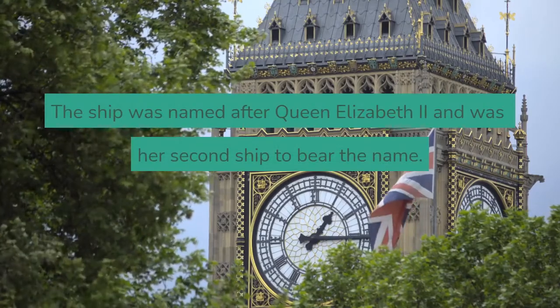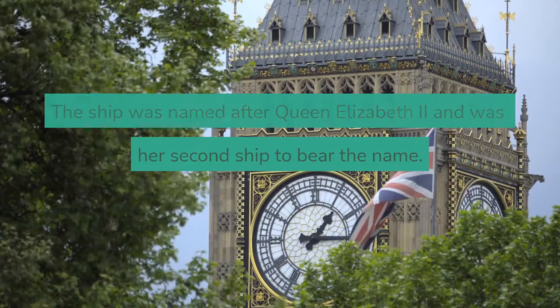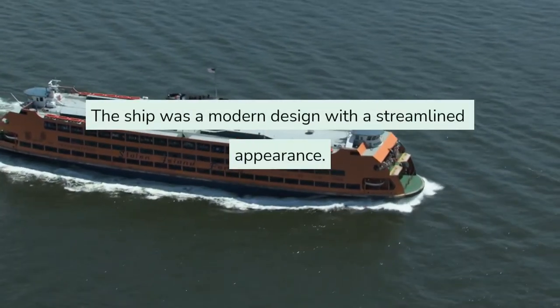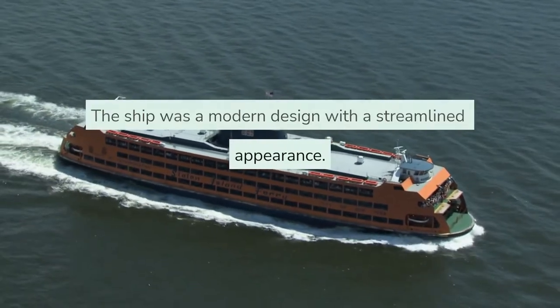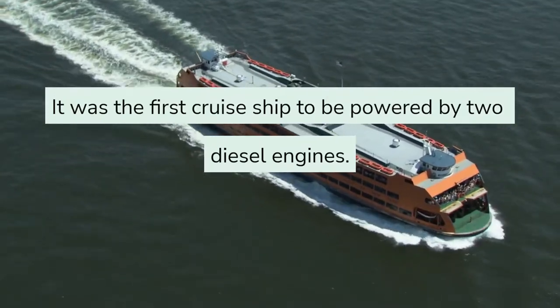The ship was named after Queen Elizabeth II and was her second ship to bear the name. The ship was a modern design with a streamlined appearance, and it was the first cruise ship to be powered by two diesel engines.